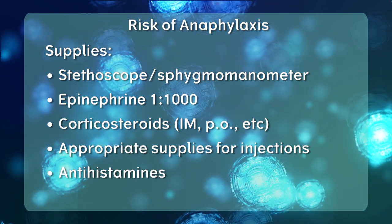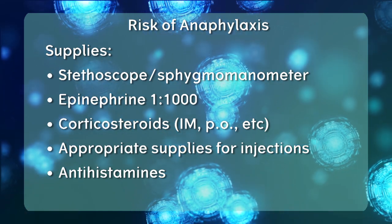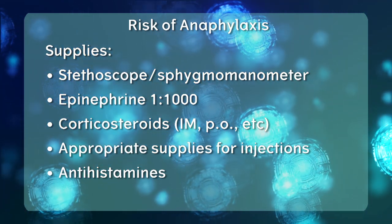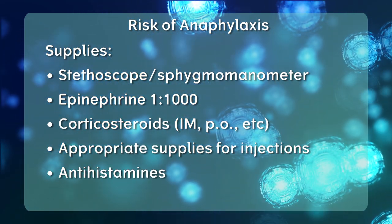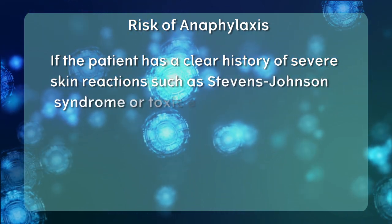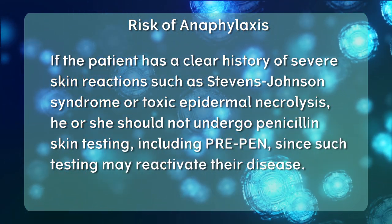No combination of testing can offer 100% diagnostic accuracy, so it is important to take a careful history when evaluating a patient for penicillin allergy. Patients with a history of recent or severe anaphylaxis to penicillin and negative skin tests should be managed very carefully, including introducing beta-lactam antibiotics with gradual dose escalation in a safe environment, or continuing alternative antibiotics when medically appropriate. If the patient has a clear history of severe skin reactions such as Stevens-Johnson syndrome or toxic epidermal necrolysis, he or she should not undergo penicillin skin testing, as such testing may reactivate their disease.